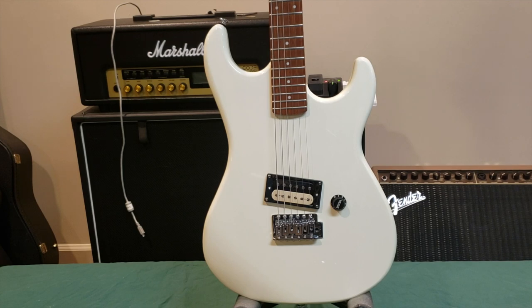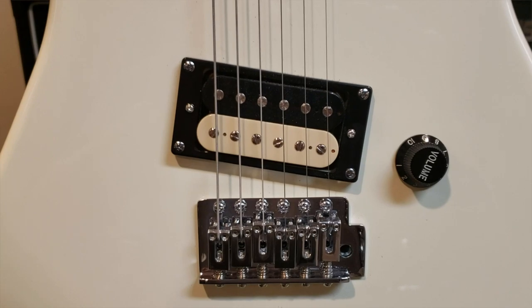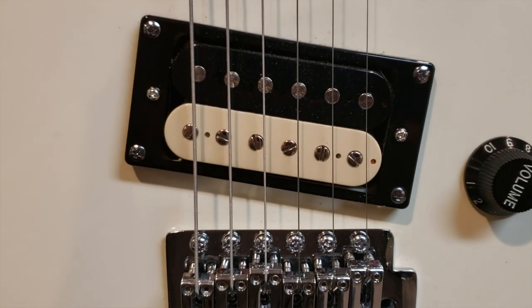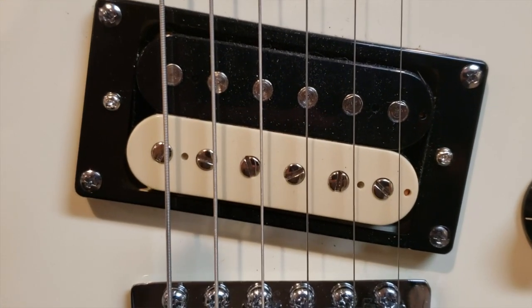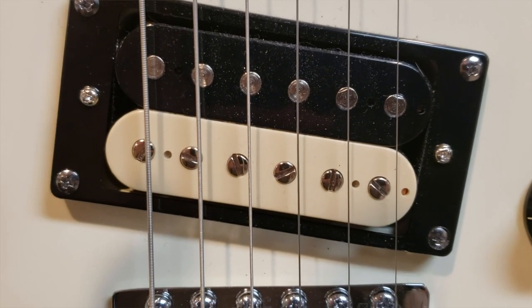I have to start off by saying that the paint job is absolutely flawless — it's an off-white cream color. The humbucker is outstanding. I think it's one of the best stock pickups I've ever used in a relatively inexpensive guitar. I usually change out the pickups in guitars under $200, but in this case the pickup is so good I'm leaving it stock.